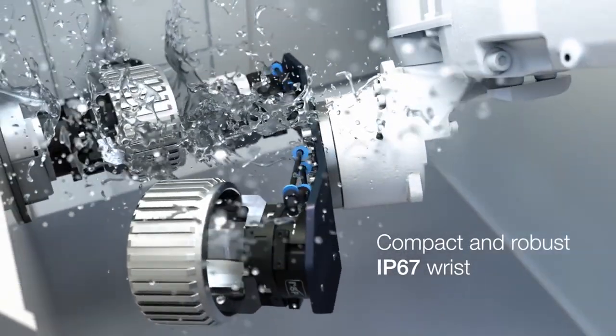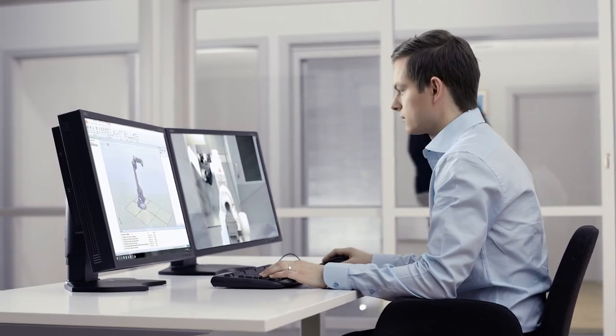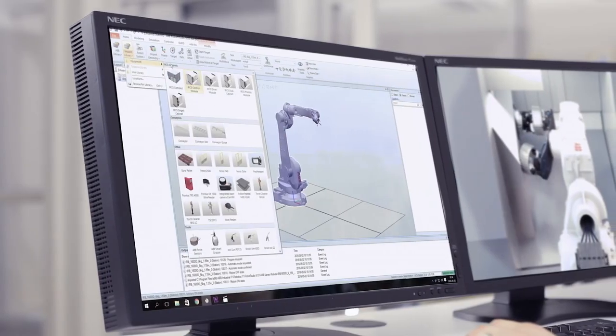Thanks to the integrated dress pack, there is no need to slow down due to swinging of cables. Combined with RobotStudio simulations, it provides shorter and predictable cycle times.